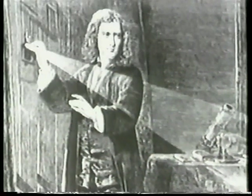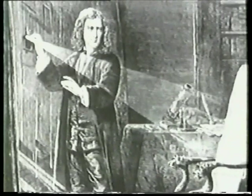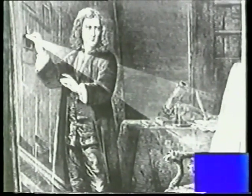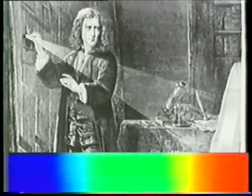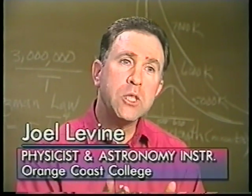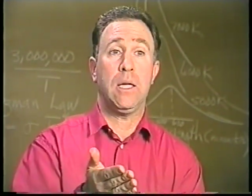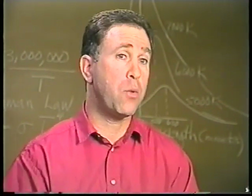The scientific study of the components of light began with Isaac Newton's experiments in optics during the late 17th century. Newton passed white light from the sun through a triangular piece of glass called a prism. As a result, he observed a continuous spectrum of light — the rainbow of colors ranging from violet to red.